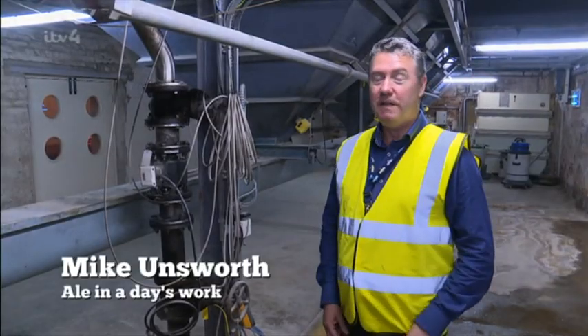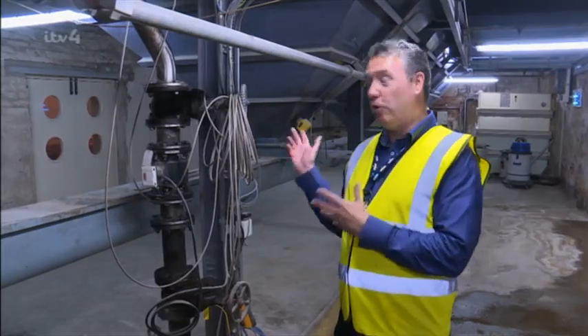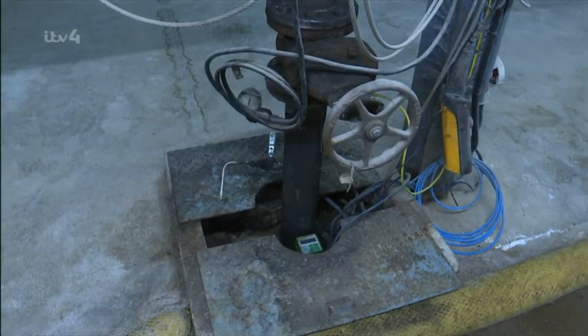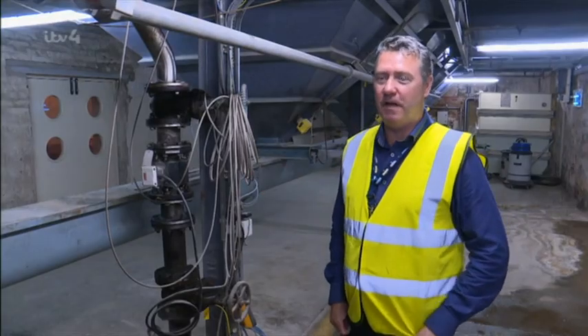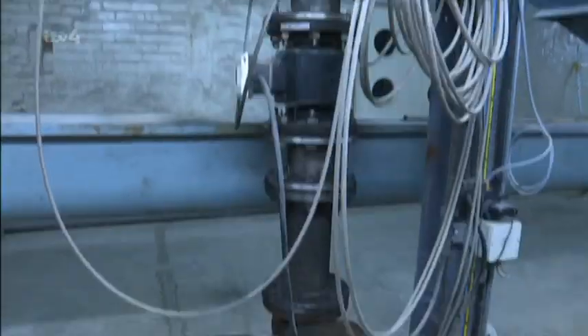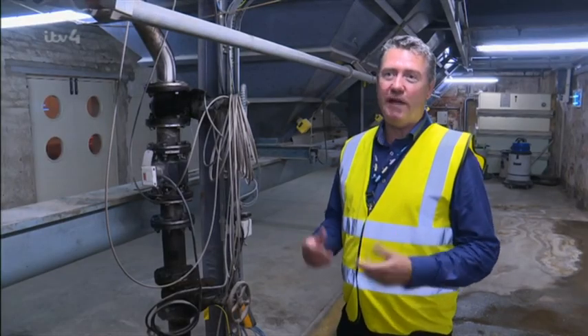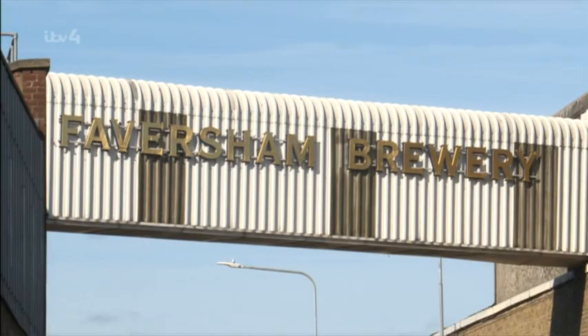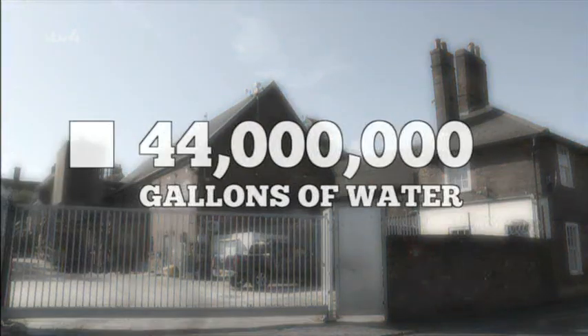This is the very start of the brewing process, right at the bottom of the brewery, next to our borehole. We've been extracting water from the borehole for a couple of hundred years. It goes down nearly 100 feet into the aquifer, and that's where we extract all our brewing water. The brewery sits above a thick layer of Kentish chalk that filters the 44 million gallons of water the brewery uses each year.